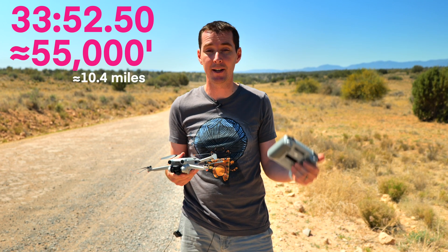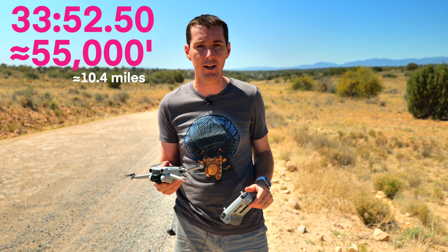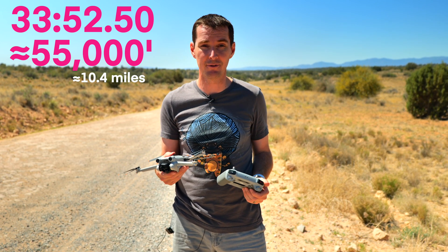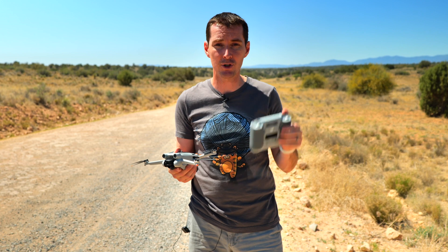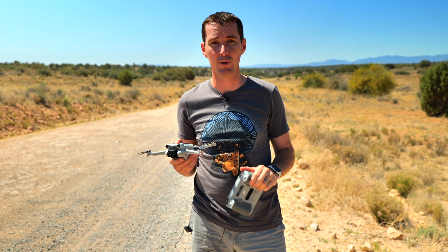This is it. We traveled around 55,000 feet — this was distance from the takeoff point. We're going to pull the logs to find exactly how far we went, but this is pretty impressive. Next, we're going to be doing the actual range test to find out how far this controller will go before you lose control. So stay posted.